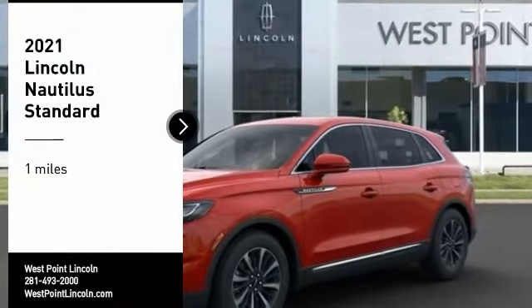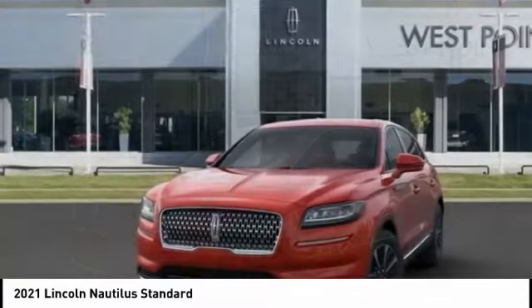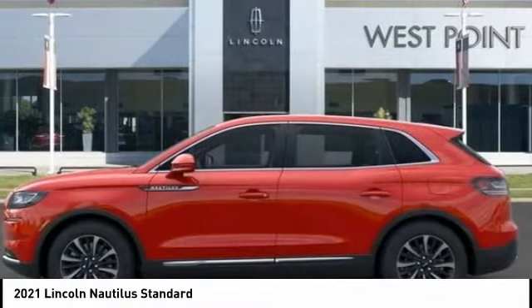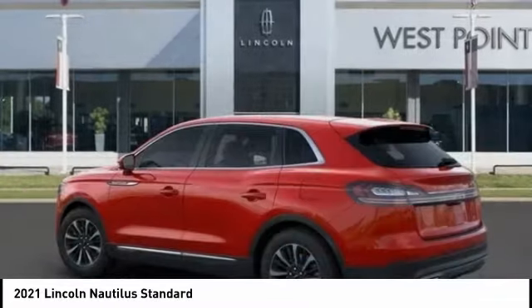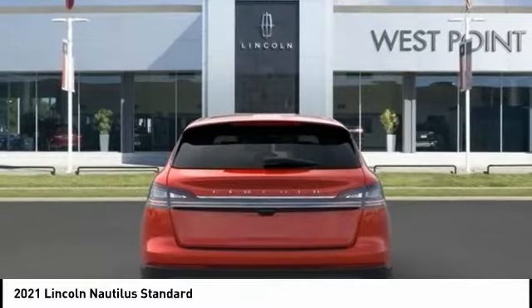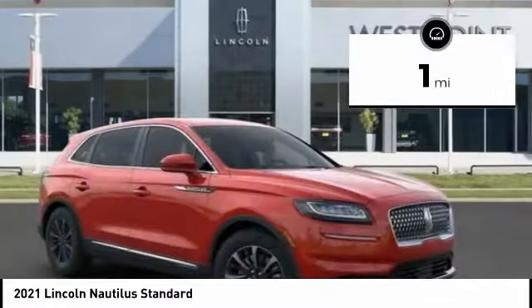Stop by and take a look at the 2021 Lincoln Nautilus. The Lincoln Nautilus crossover provides you with all the functionality you need in a vehicle: plenty of space, lots of safety and technology options, and a high-end interior feel, making this the perfect vehicle. This vehicle has less than 100 miles.